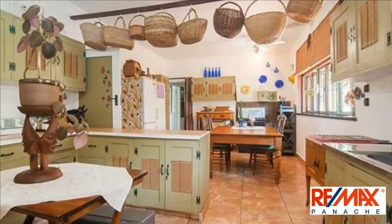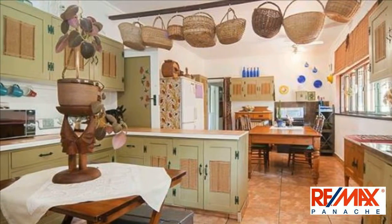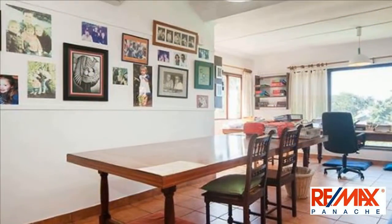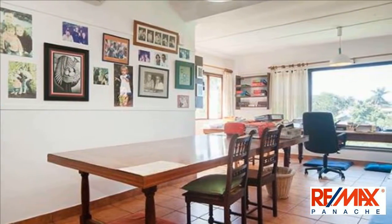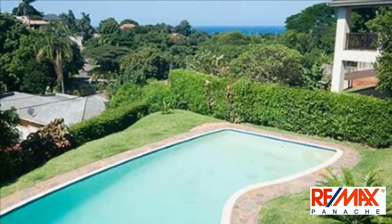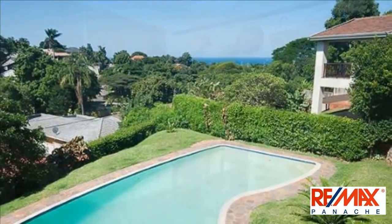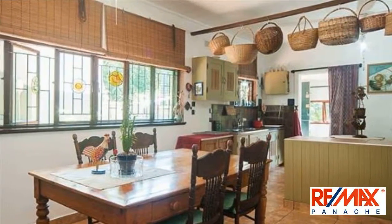Split-level home with lovely flow to the pool and entertainment area. This spacious family home offers four bedrooms — three bedrooms upstairs and one bedroom downstairs off the TV lounge — three bathrooms, main en suite, a family bathroom, lounge, dining room upstairs and a TV lounge downstairs, all with beautiful sea views.